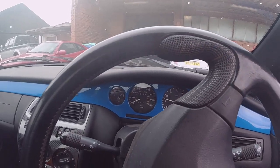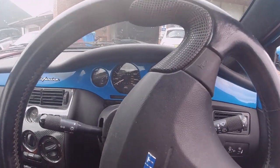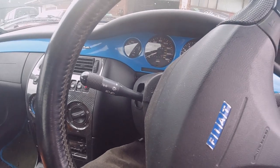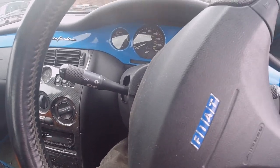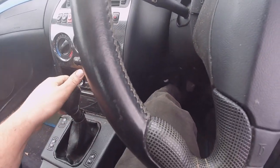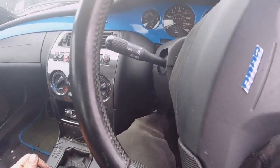Bonus footage - I got her running! I managed to find out how to do the bonnet. So we're going to see how she runs and drives once I find out where reverse is in these ones. Unfortunately the gear label is faded so I can't quite see where reverse is. After a few tries I eventually got it.